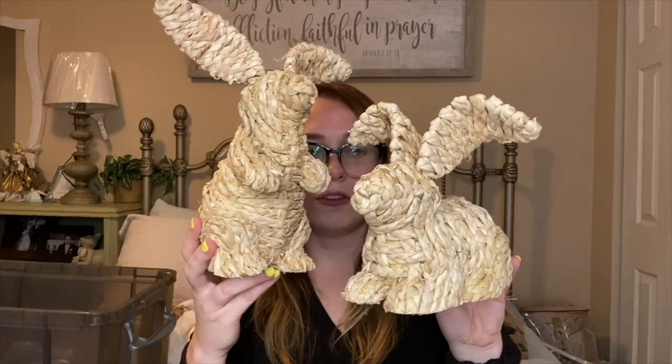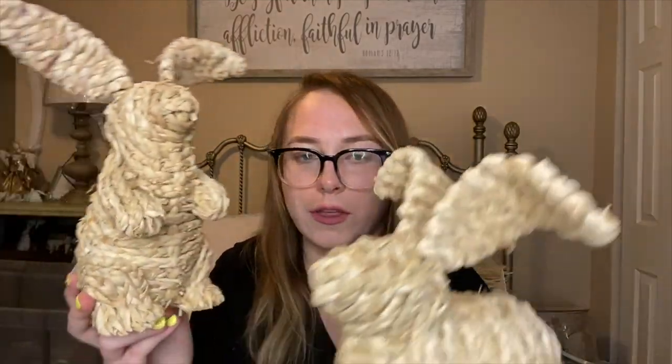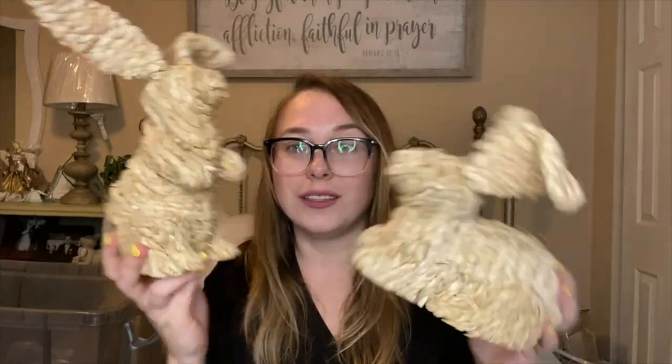I also got the standing version of the rattan bunny, originally $19.99 and then 40% off. They're going to look so cute together on a table, in the kitchen, sticking out of Easter baskets, or as a table centerpiece — I absolutely love them.